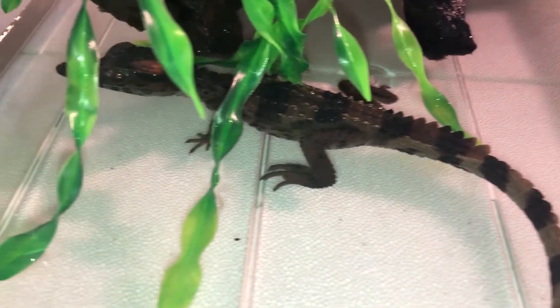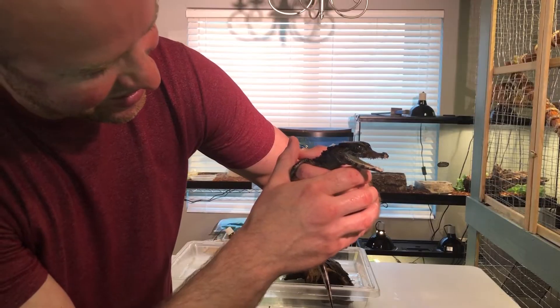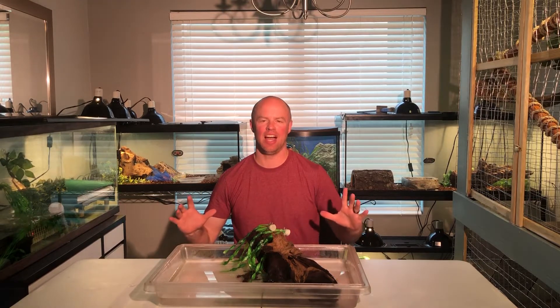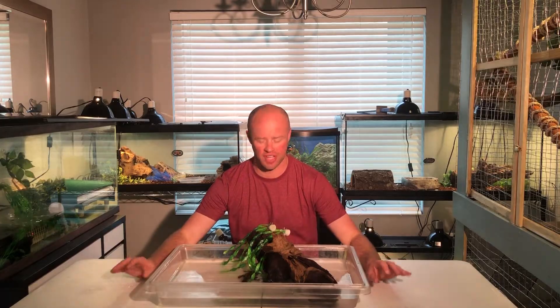Wow, isn't this dude amazing? Look at those — I call them puppy teeth. I am very much a snake guy, but this is probably the coolest reptile, coolest animal I've ever owned. The smooth front caiman, also known as the Schneider's dwarf caiman.